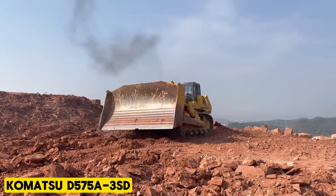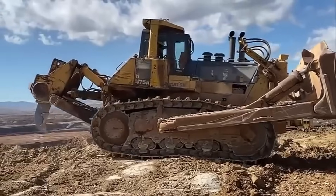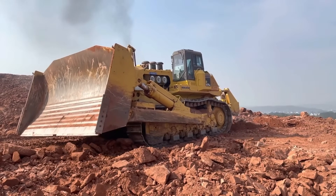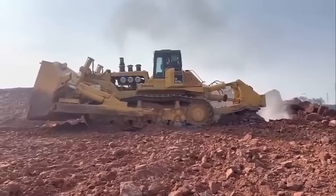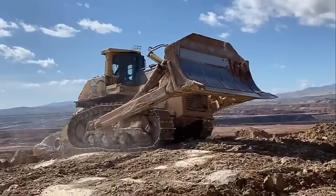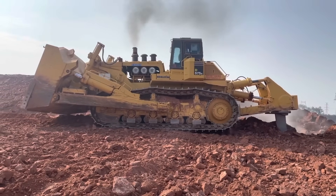Komatsu D575A-3SD. The Komatsu D575A-3SD is an unstoppable force moving any obstacle in its path. This machine has a monstrous steel blade and ripper, churning up an impressive 90 cubic meters of rock with smooth power from its 850 horses. In the world of mega-projects, when standard equipment falls short, the Komatsu D575A-3SD arrives to reshape the landscape. It is equipped with attachments like brush rakes for land-clearing applications, and centralized lube banks ensure this powerhouse remains ready for any challenge.